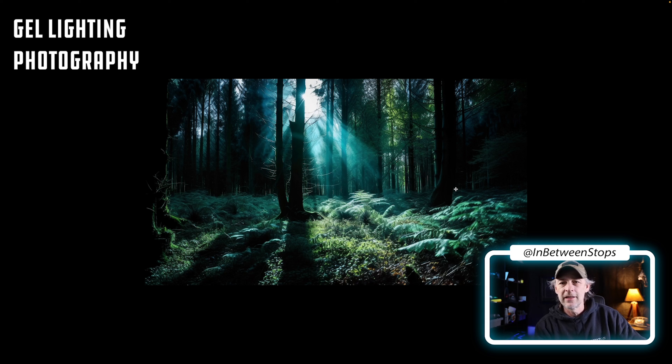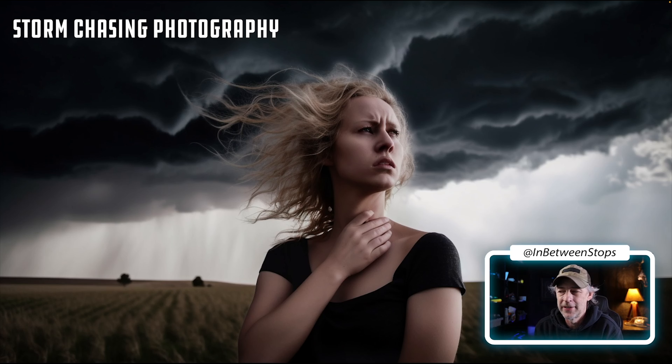There's gelled light photography — that will definitely bring some interesting results within MidJourney. Here's a fun one to throw into your prompts: storm chasing photography. This type of photography involves capturing images of severe weather — tornadoes, lightning, and thunderstorms. Tornadoes have the most dramatic look.